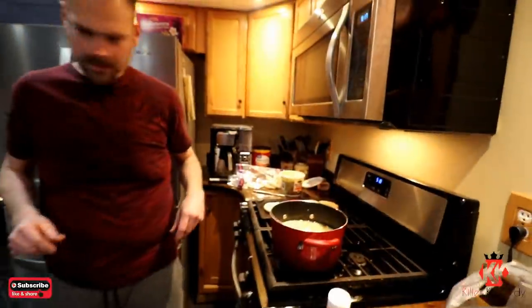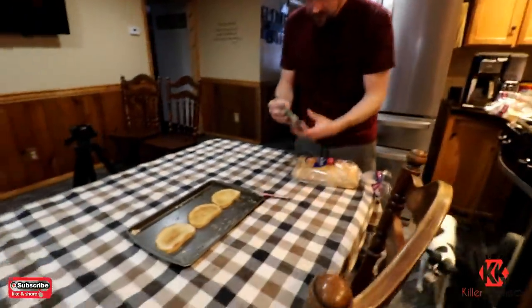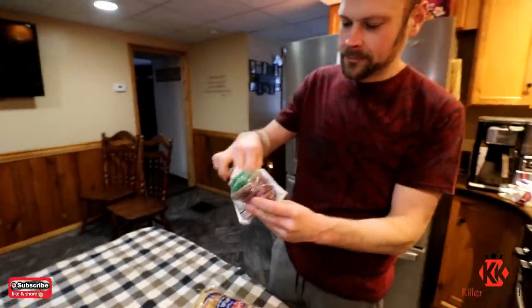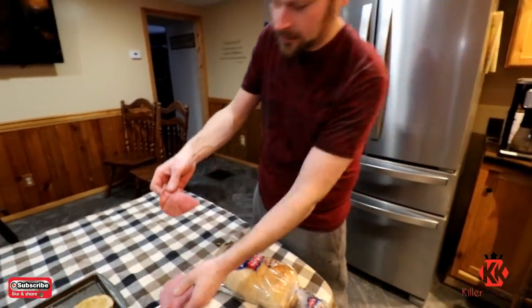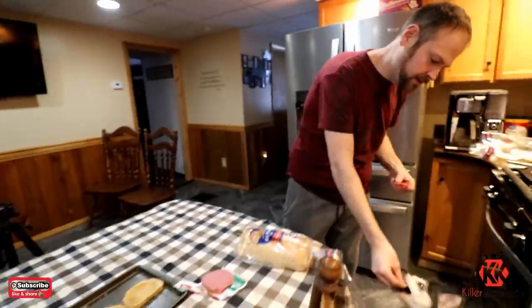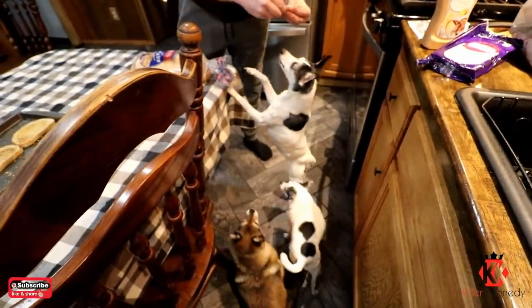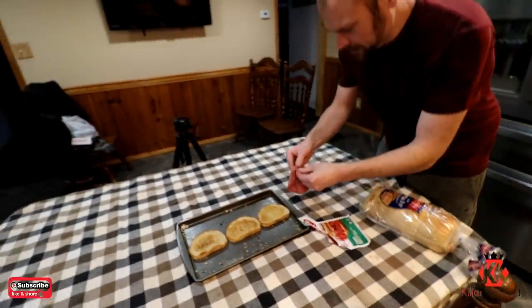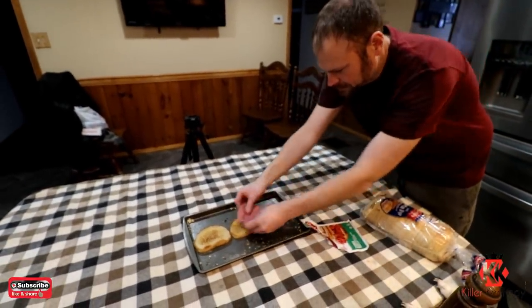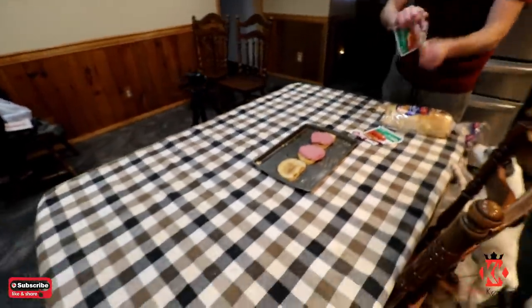Pour that on there. Now what we're going to do is start layering this puppy up. So each one of these packages is 100 calories — two ounces. We're going to see if Anderson approves. Anderson approves. Mercedes approves. Marty approves. Still approves. So each one of these things, we're just going to go ahead and start layering on some of these sandwich toppings.